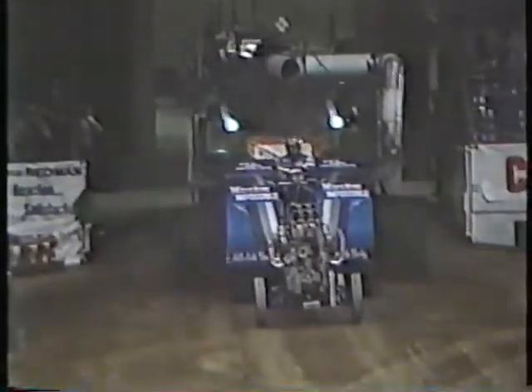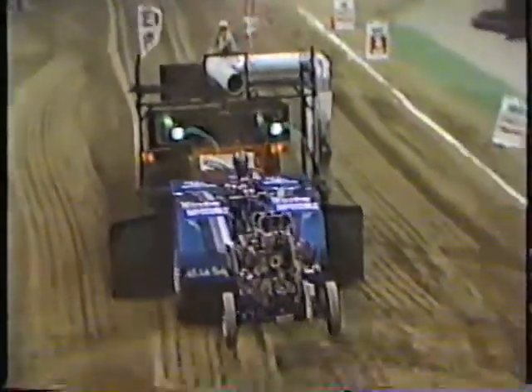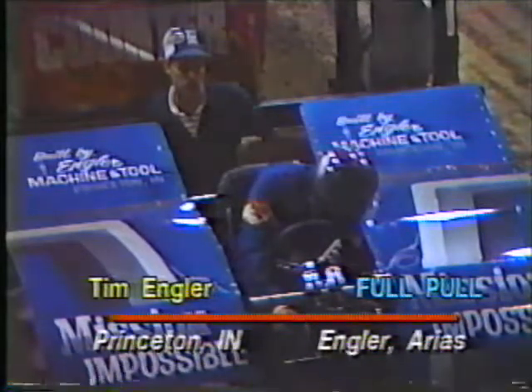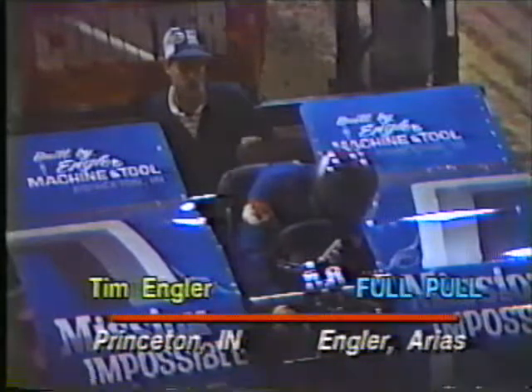On the replay it's just about like Ronnie Reed, except he did a little bit more of a wheelie — really picks up the front end and makes one more touchdown. So much horsepower, so much wheel speed. A full pull with power to spare for Tim Engler. Now we have two pullers in the pull-off: Ronnie Reed and Tim Engler, but five more competitors still coming.